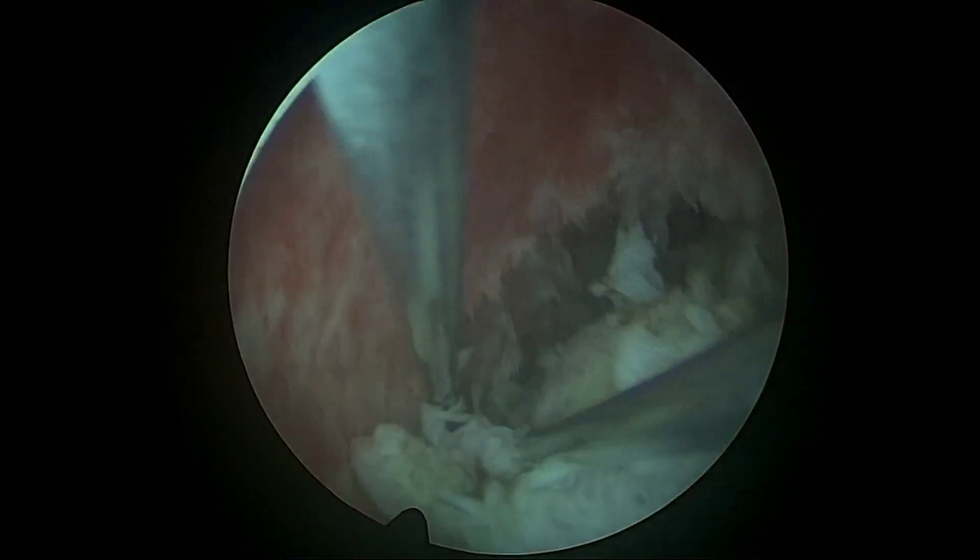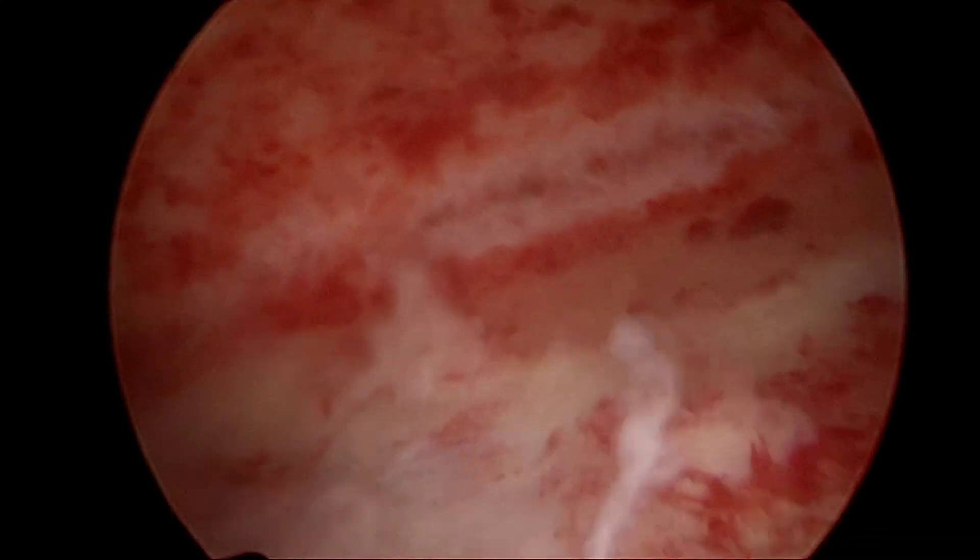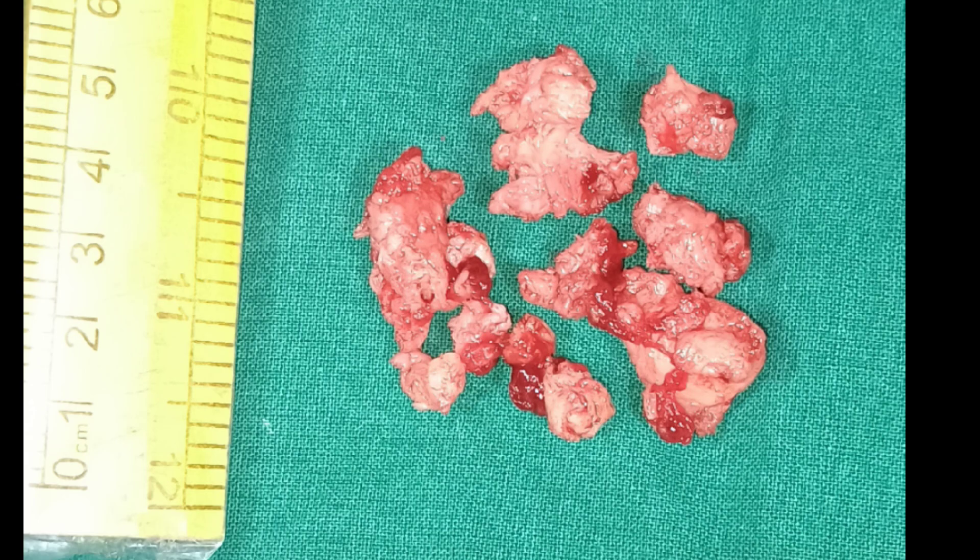Final inspection revealed a clear uterine cavity with no residual fibroid tissue or surface abnormalities, and the endometrial cavity was intact with no perforation noted.